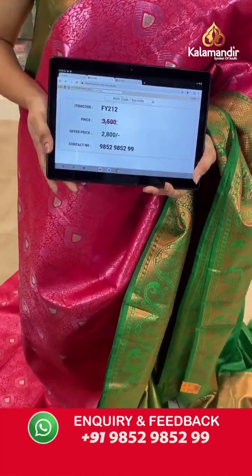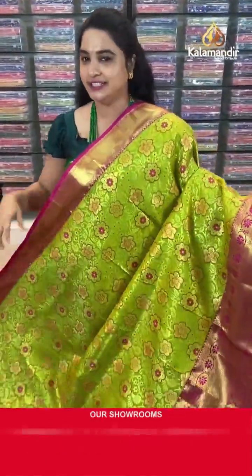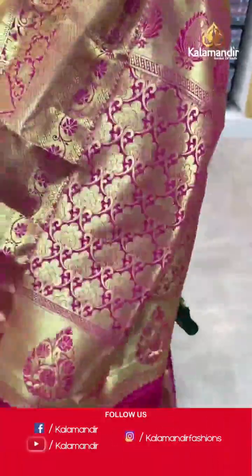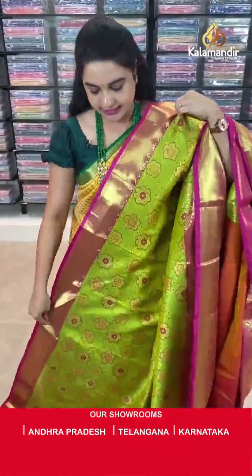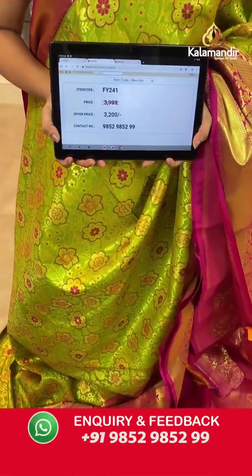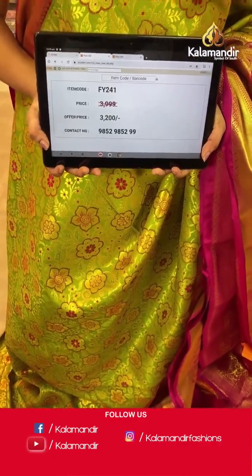Next saree — parrot green and pink colour, a very familiar and classic combination. Body anther koda floral and leaf jali. Border contrast with cross lines, drop motifs and mushroom brocade. Pallu — contrast pallu with floral brocade and cross lines. Paired with contrast self-embossed design blouse along with border. Saree code is FY241, actual price ₹3999 and offer price ₹3200. Screenshot and share to WhatsApp.